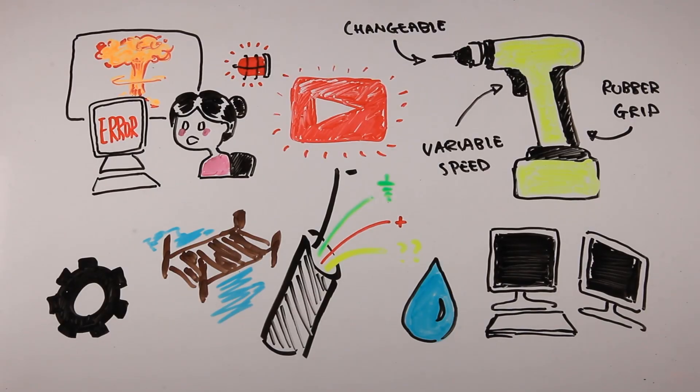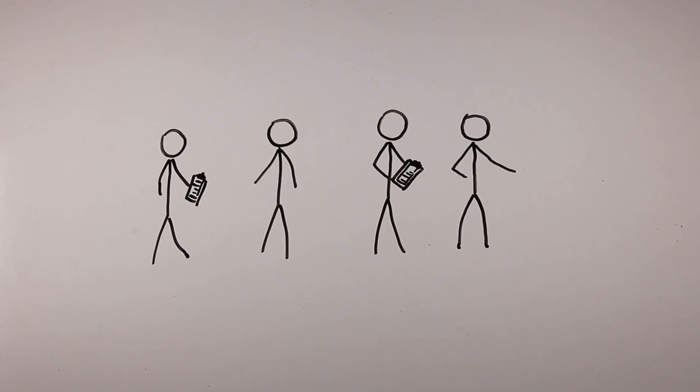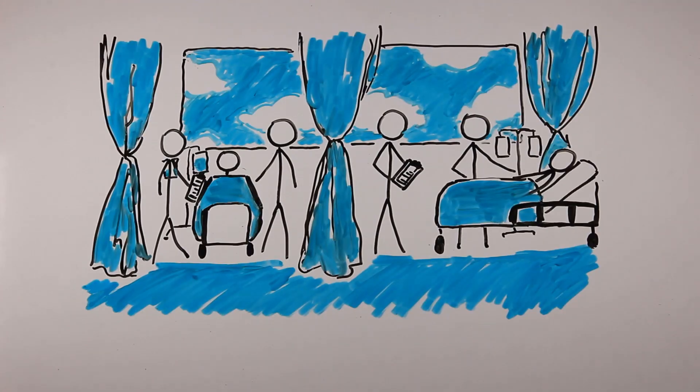So next time you're working on a problem or trying to design a solution, think about these three principles to help you apply human factors engineering: 1. Who are your users? 2. In what context will they be using the solution? And 3. How can you help people make the right decision?